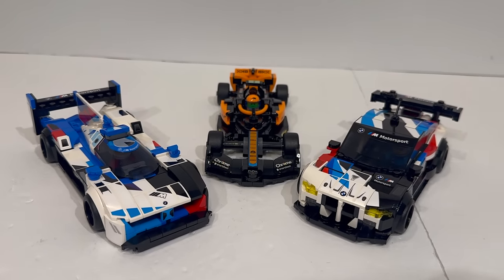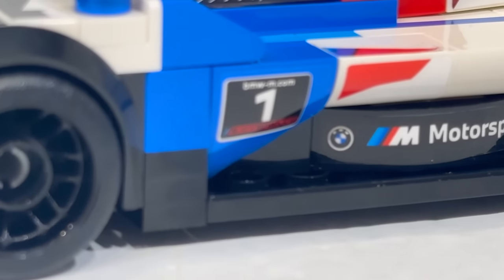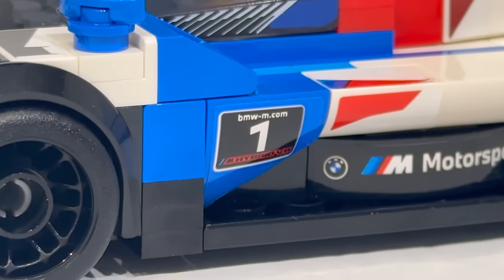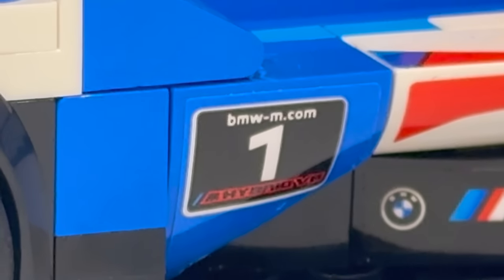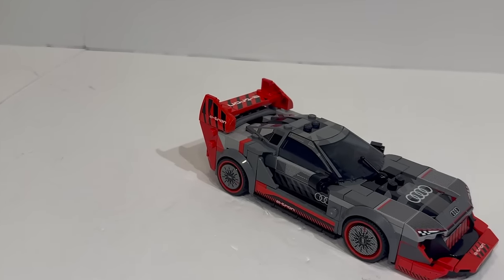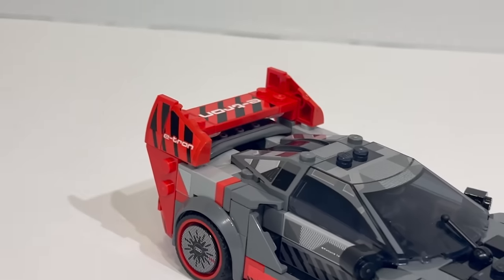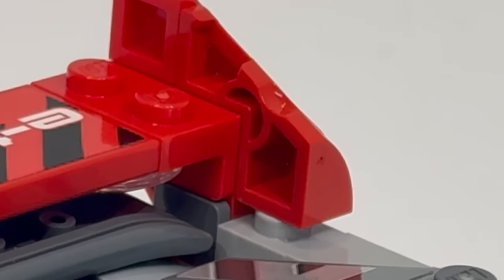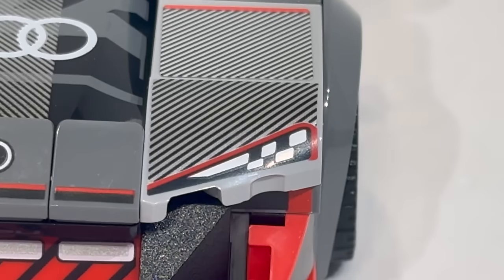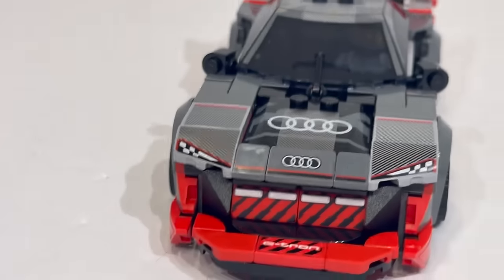A part currently exclusive to Speed Champions, but one so useful in tapering off those 2x2 slope elements that I'm sure it's going to appear across many different colors throughout the rest of LEGO's portfolio in years to come. I really like how they've taken this opportunity to flesh out their curved slope library, especially because that's a series of pieces we've mostly just been getting standard slopes for. Finally we're getting pieces that actually taper off into smaller elements, making it just that much more useful as a subfamily within LEGO elements.